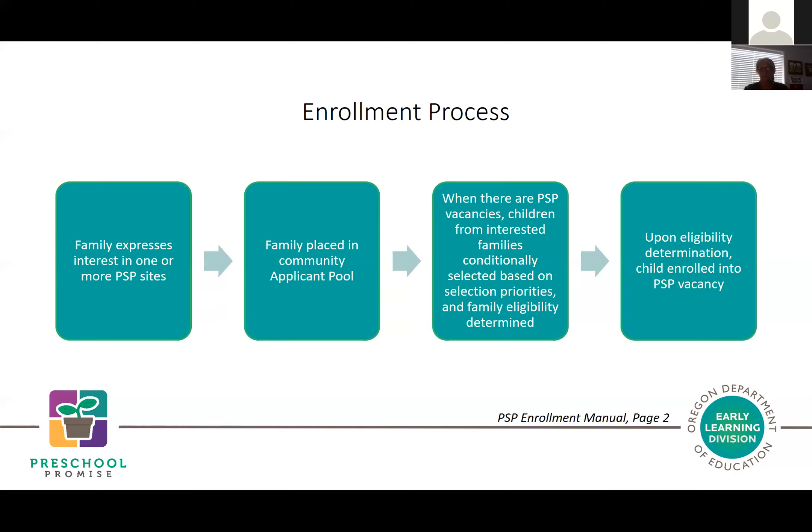Throughout this, we're going to talk about Preschool Promise specifically as one program, but understand there may be additional programs that regions are considering as part of their coordinated enrollment process. This is the Preschool Promise specific eligibility process and procedure, so there may be some spaces where it feels a bit limited based on how you do work in your region.